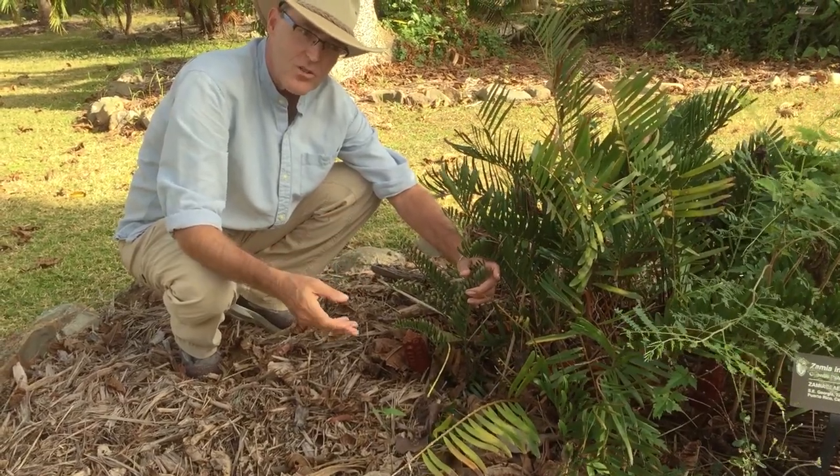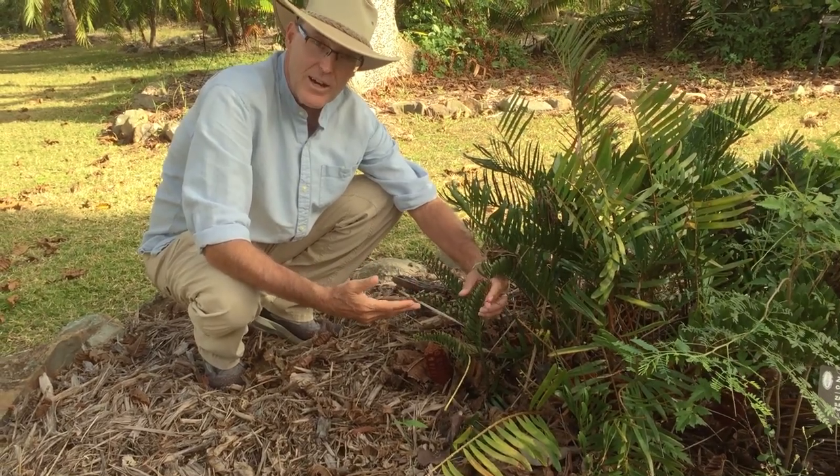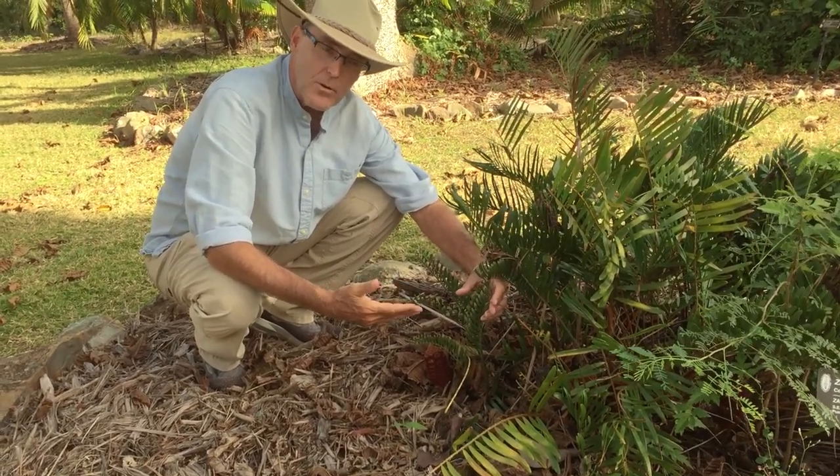After the great extinction of the dinosaurs, these plants became very rare. But they're on almost every continent with a subtropical or tropical climate.